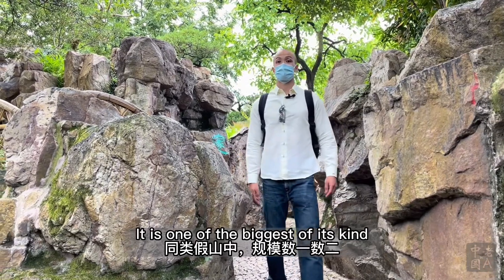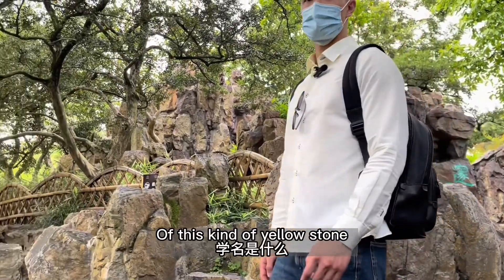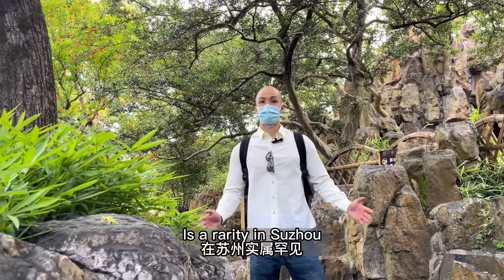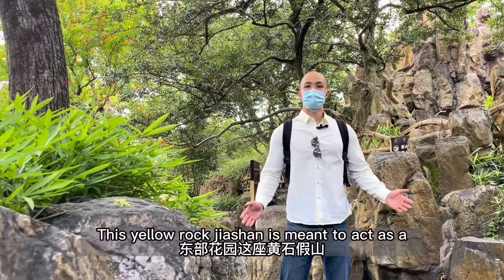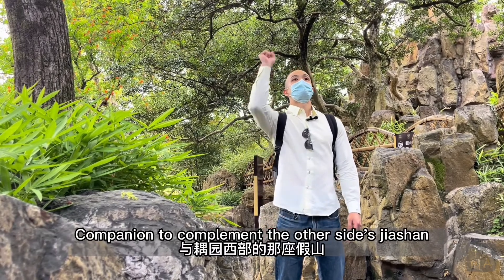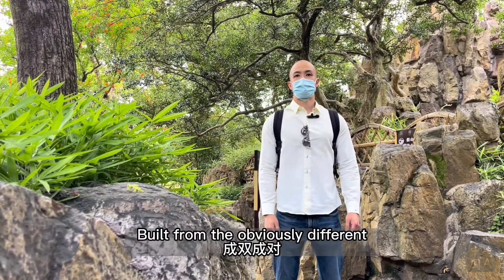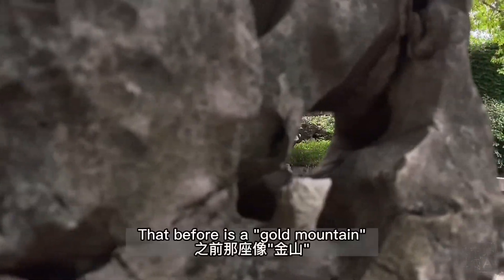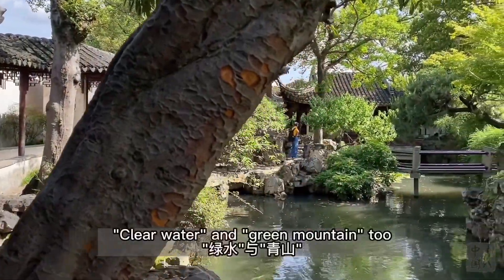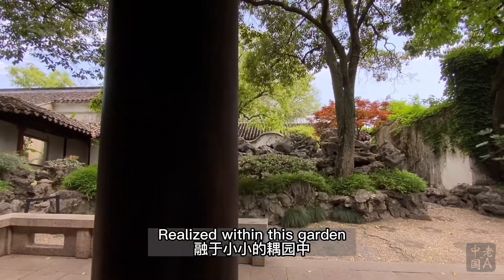It is one of the biggest of its kind. I don't know the scientific name of this yellow stone, but a pile of rock of this scale is a rarity in Suzhou. This yellow rock Jia Shan is meant to act as a companion to complement the other side's Jia Shan, built from the obviously different Taihu stone. That one is a gold mountain, this here is a silver mountain, and of course we have clear water and green mountain too.